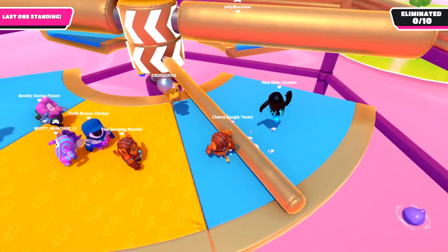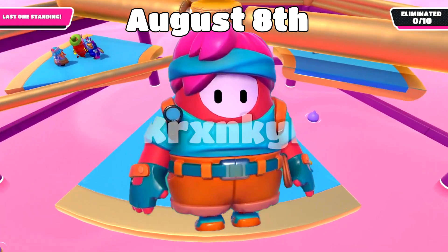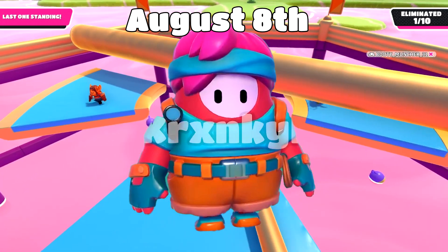For August 8th, we'll be getting the Cave Raider top and bottom for 3,500 kudos, and we'll also be getting a Cheese Plants nameplate for one crown. Pretty cool skin, definitely not one of the cooler ones, but it's something.